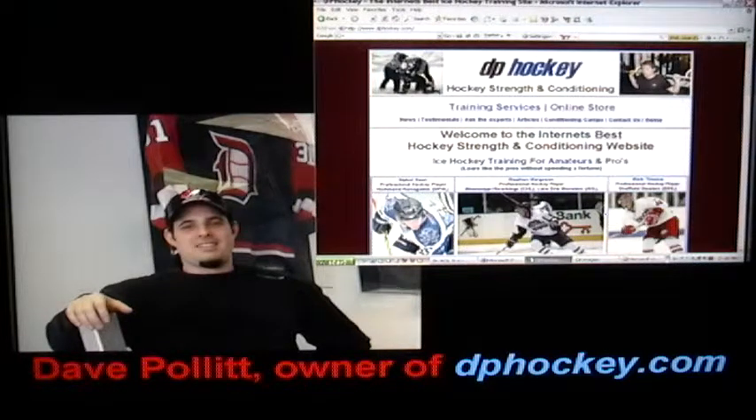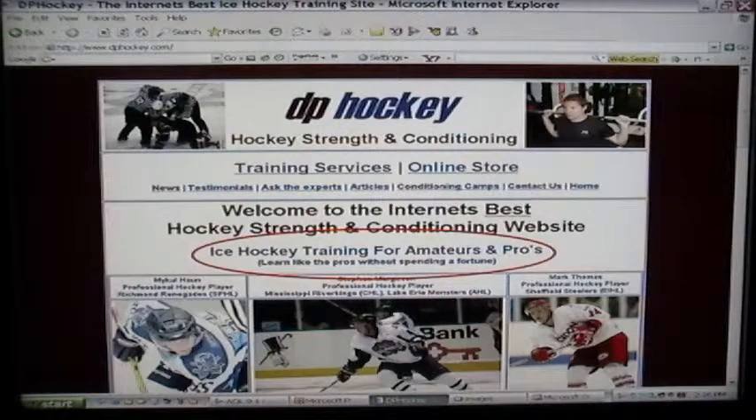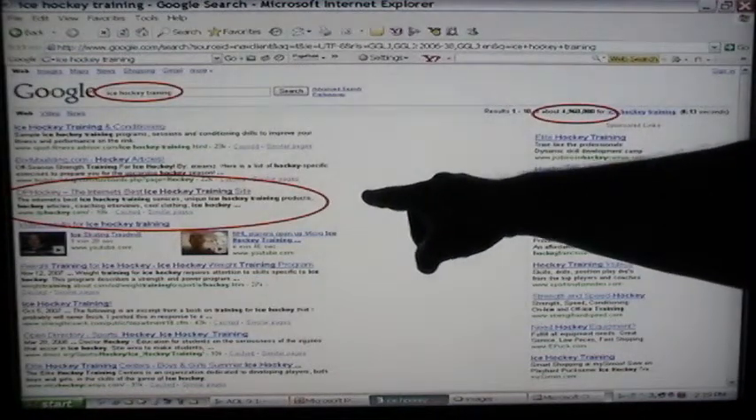Now I'm going to show you what one of my clients did using my manual with no prior experience at all. Dave Pollard, who is a professional coach and athlete, approached me in 2006 — he wanted to have an ice hockey training website. Using my manual, he himself with no prior experience learned how to have his own website; he designed this all himself, simply following my instructions line by line. Five dollars a month is all he pays for the hosting and the domain name. For $5 a month, if you do a search for ice hockey training — 5 million results — he's ranking number 2.